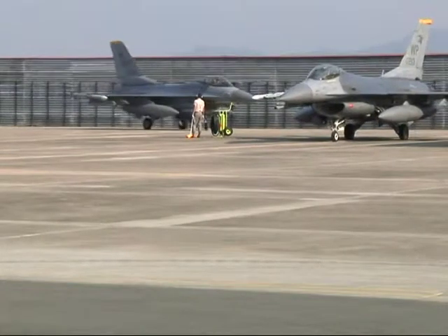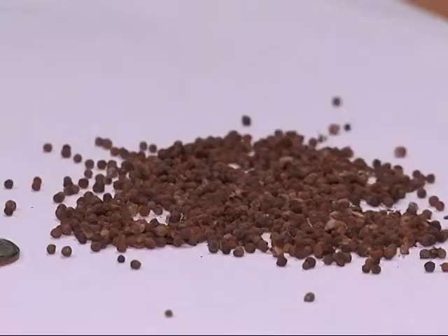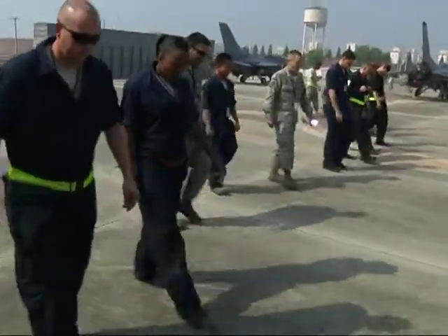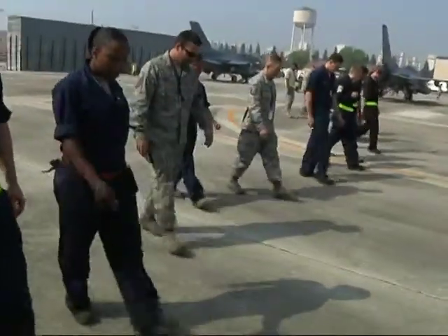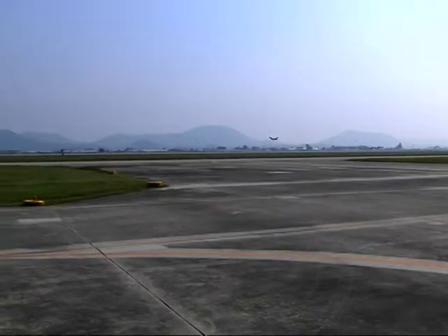During Max Thunder, dozens of aircraft take off and land on the Gwangju flight line. By picking up the thousands of metal beads scattered on this nearly two-mile stretch of taxiway, these airmen ensure that both Korean and American aircraft can accomplish the goals of the exercise, saving money and potentially lives in the process.